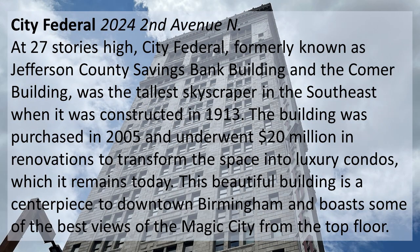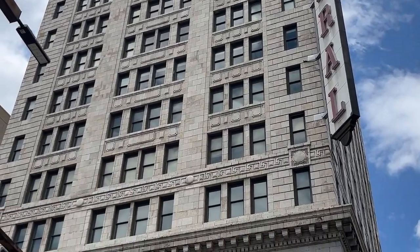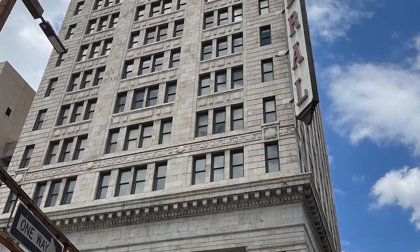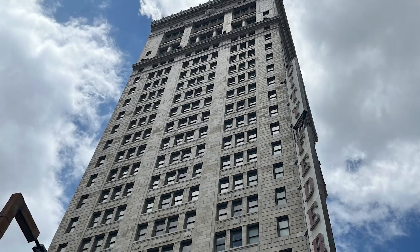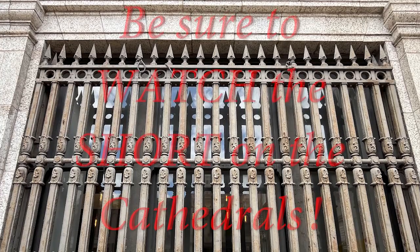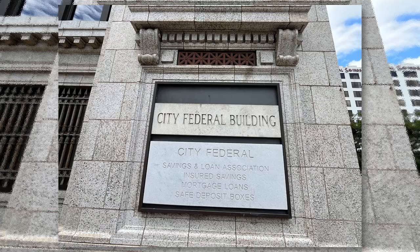Then there's City Federal, located on 2nd Avenue and 20th Street — 27 stories high. Formerly known as the Jefferson County Savings Bank Building and the Comer Building, it was the tallest skyscraper in the southeast when constructed in 1913. The building was purchased in 2005 and underwent $20 million in renovations to transform it into luxury condos. This beautiful building is a centerpiece of downtown Birmingham and boasts some of the best views of the Magic City from the top floor. We went to City Federal to get to the top floor to see the views, but found a guard at the front door. He told us he'd worked there 10 years and no, people cannot just go to the top floor to see the views. What a shame. And look — safe deposit boxes!